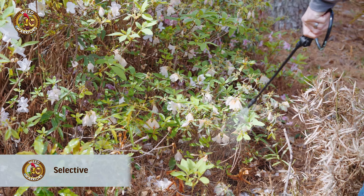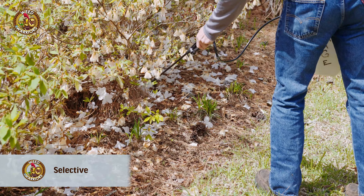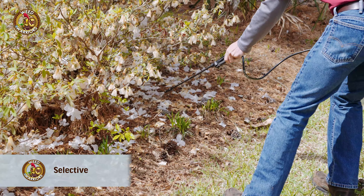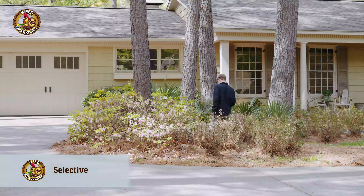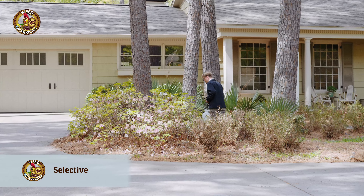You can spray it over the top of a shrub and it won't kill the shrub, but it will kill the weeds underneath. This is especially helpful for controlling nutsedge and Bermuda grass that can come up in your Asiatic Jasmine, Azaleas, or other shrubs in your landscapes.